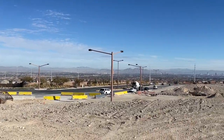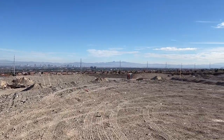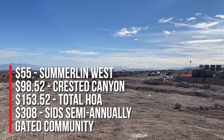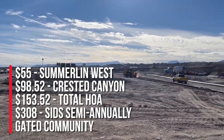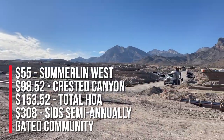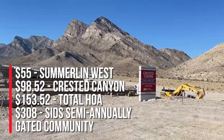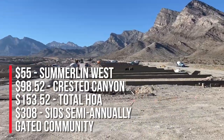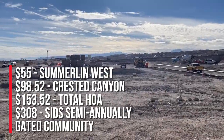This will be a gated community and they will have around 126 homes. The monthly HOA — you have two of them. You'll have Summerlin West HOA of $55 and Crested Canyon of $98.52, so total HOA is gonna be $153.52. The SIDs for Crested Canyon are gonna be roughly $308 semi-annually.